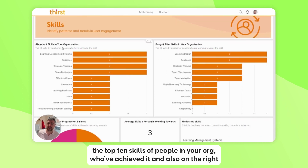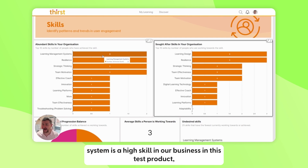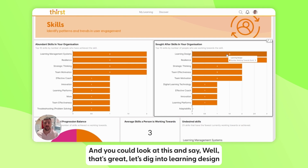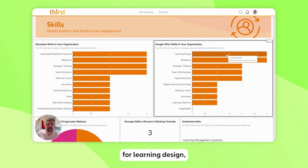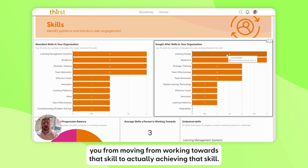At a high level, abundant skills in the organization — these are the top 10 skills that people have achieved, and on the right, who are working towards that skill. You can see straight away that learning management systems is a high skill in this test product, but learning design is what people are actually working towards. You could look at this and say, let's dig into learning design — how much content do we have for it, and are we supplying the learning that helps people move from working towards that skill to actually achieving it?